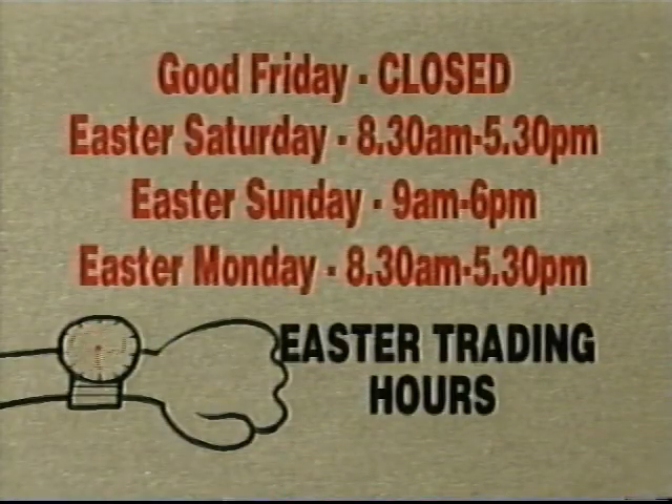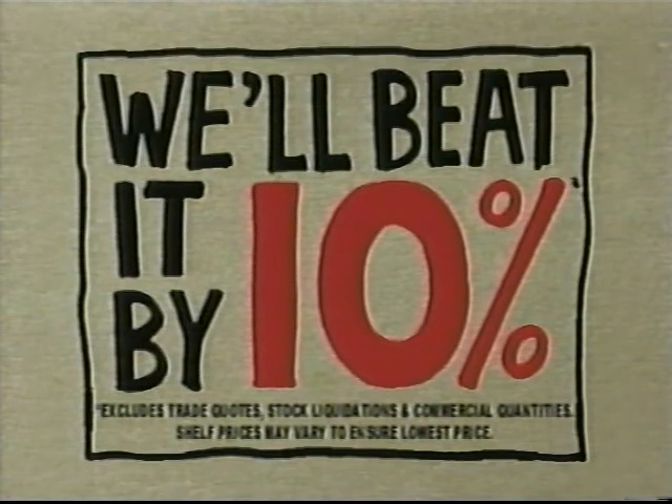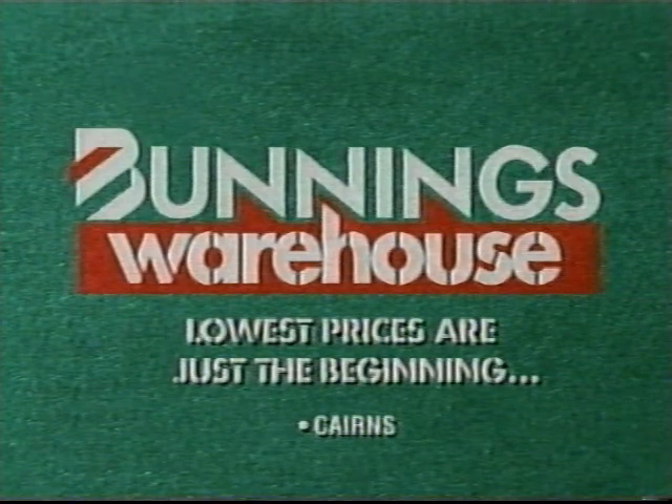We're open all Easter except Good Friday. If you happen to find a cheaper price on a stock item, we'll beat it by 10%. Barnings Warehouse — lowest prices are just the beginning.